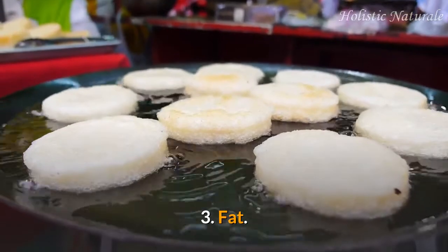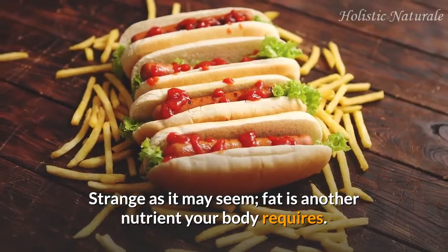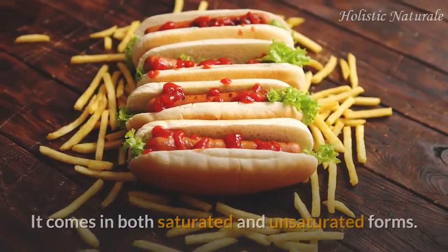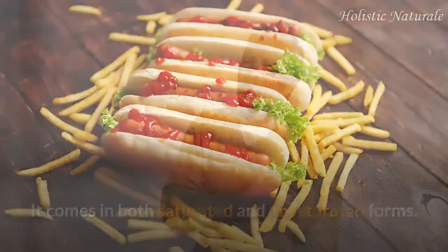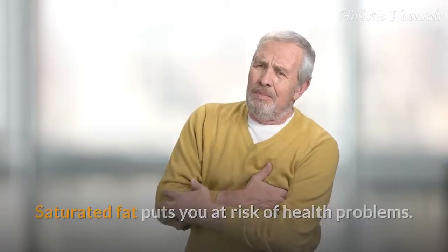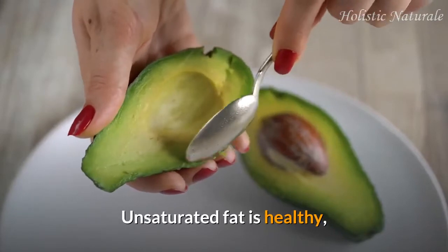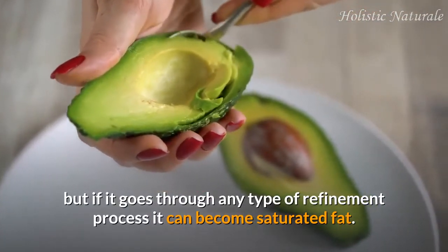3. Fat: strange as it may seem, fat is another nutrient your body requires. It comes in both saturated and unsaturated forms. Saturated fat puts you at risk of health problems. Unsaturated fat is healthy, but if it goes through any type of refinement process it can become saturated fat.